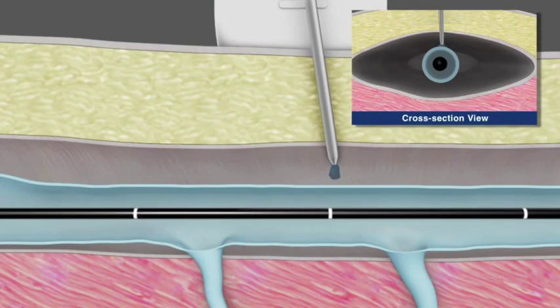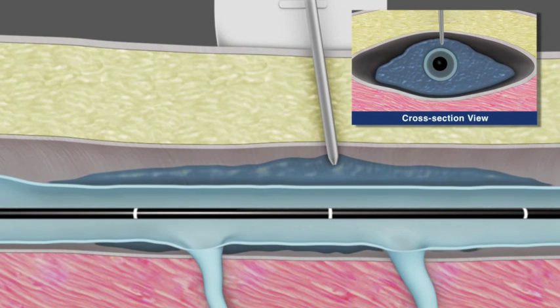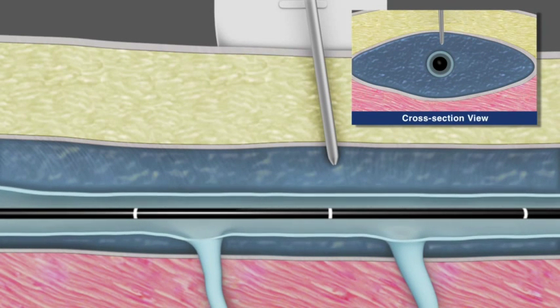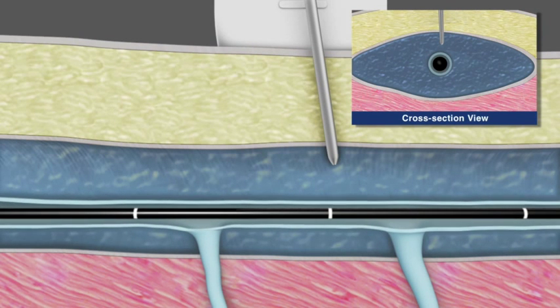Again under ultrasound guidance, perivenous tumescent anesthesia or saline is then delivered to the saphenous compartment surrounding the vein segment to be treated. This is done to enhance patient comfort, provide a heat sink to protect surrounding tissue, and to improve contact between the vein wall and the catheter during treatment.